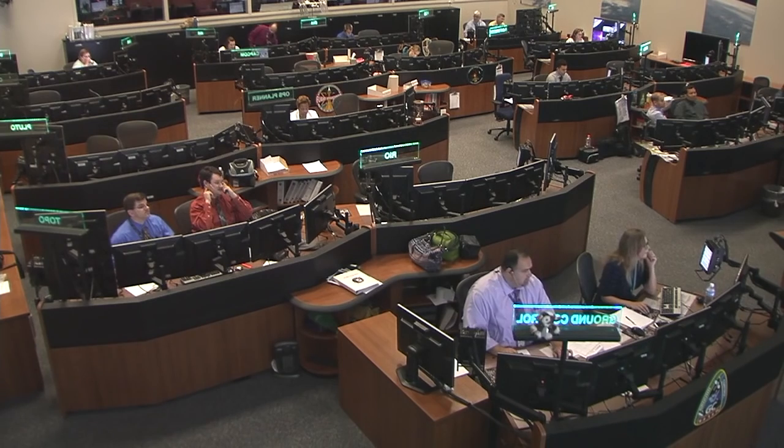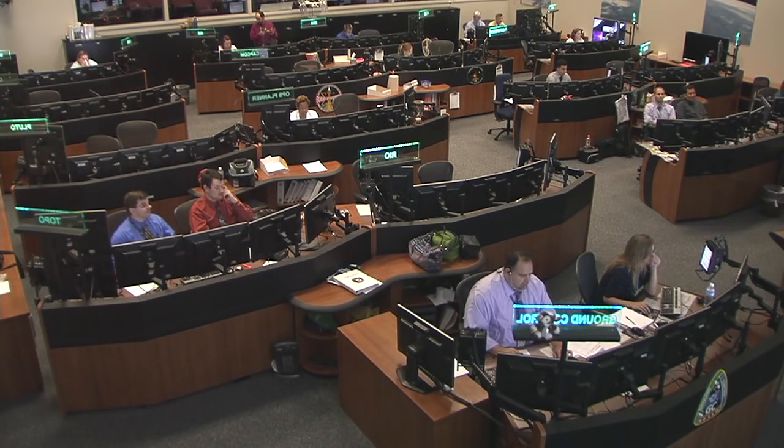We're looking now at the Mission Control Center at the Johnson Space Center in Houston, where they have been watching with great interest the success of this launch and of the Dragon spacecraft — because that means we have rendezvous with the space station coming up on Wednesday morning.